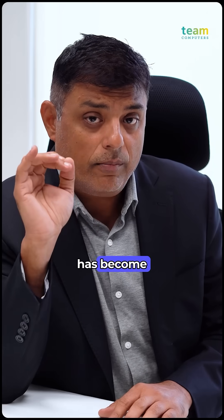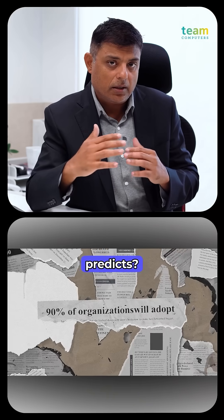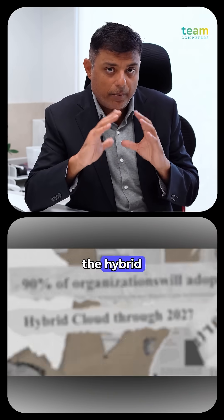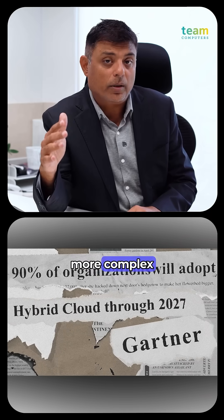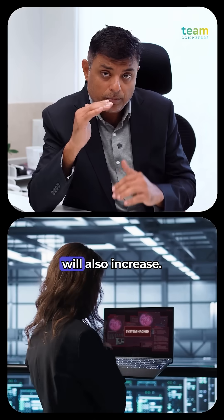Chrome browser has become the most critical endpoint application. Gartner predicts that in the next 5 years, the hybrid environment will become more complex, and as the complexity grows, cyber threats will also grow.